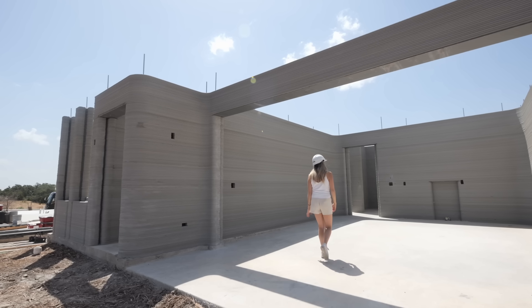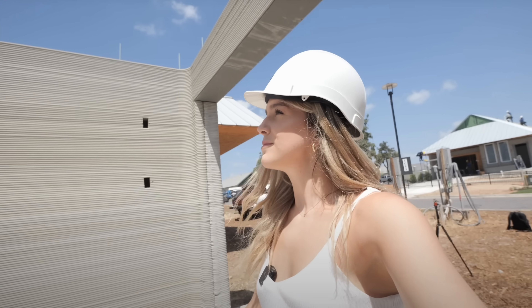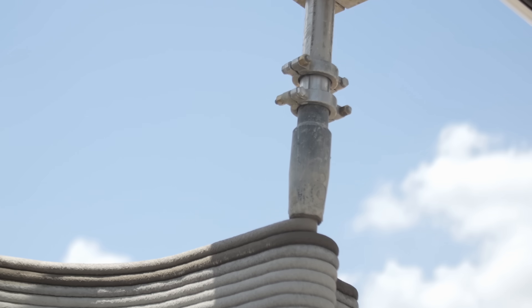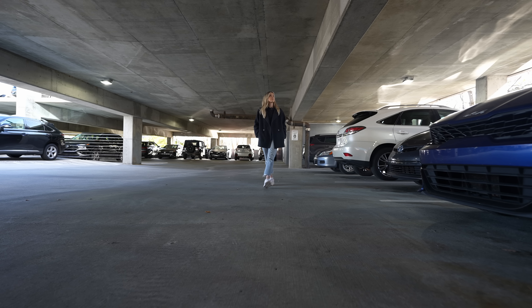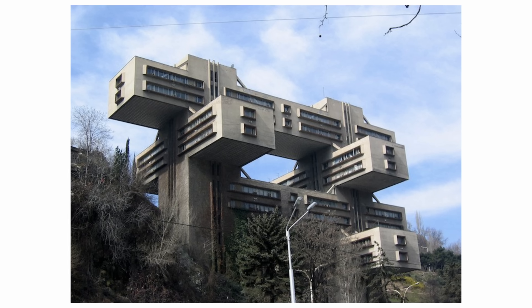In past videos about 3D printed homes, a lot of people are weirded out by the use of concrete. But concrete has been used in buildings for quite some time — think about parking garages, they're all concrete and seem to hold up fine. Concrete is not a new material when it comes to building things; it's just new for residential buildings.